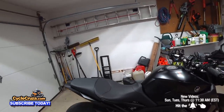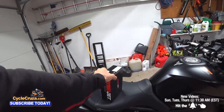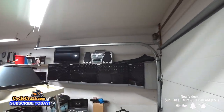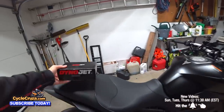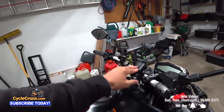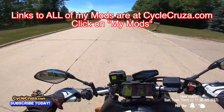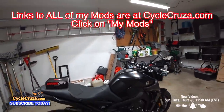You get two seats with it — this aftermarket seat that has a toolbox underneath it and a flashlight, plus the stock seat which is in mint condition. I'm not giving away the phone mount and camera mount — those I'm keeping — but links to get those are in the description and comment section. And links to all the mods I did on this bike are at CycleCruiser.com under the menu tab, My Mods.